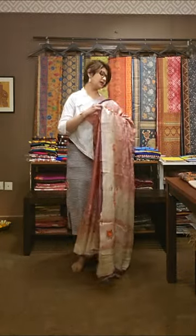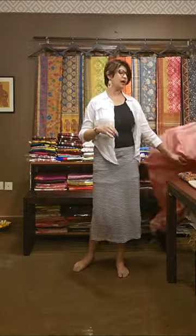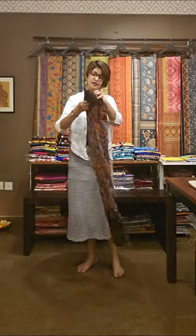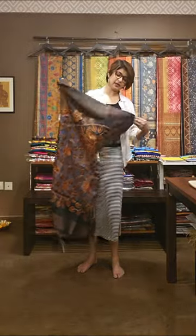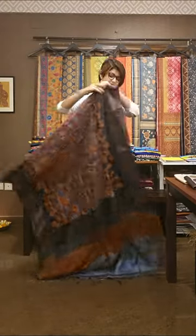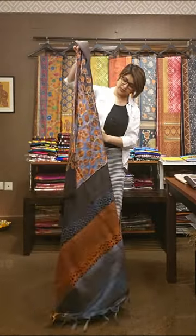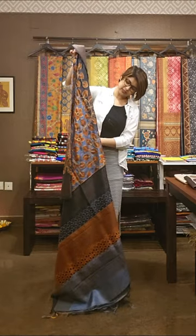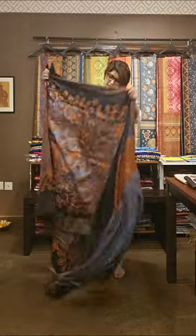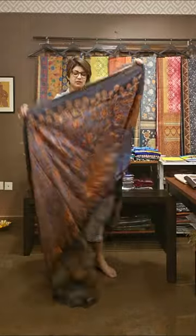This all sarees are exclusive, beautiful and price on request. Next saree — neem zari ka kaam tasar silk saree pe, all over. Aur iska jo pallu area hai ispe cut work kiya gaya hai. Ispe hand paint hua hai — first hand paint ke baad neem zari ka kaam hua hai.